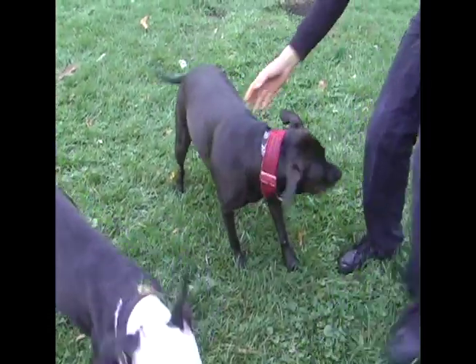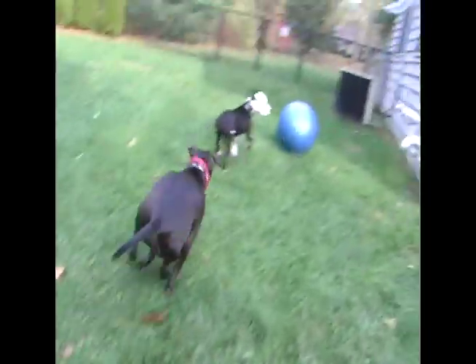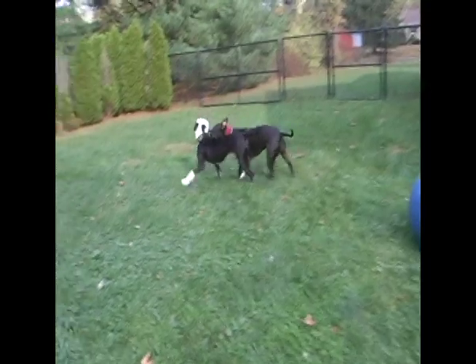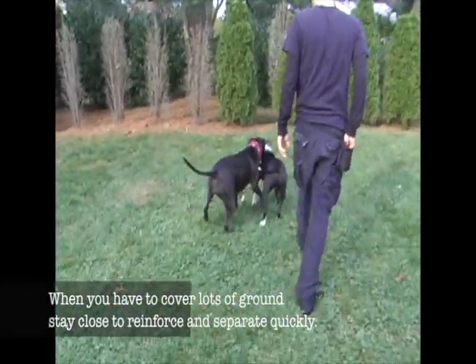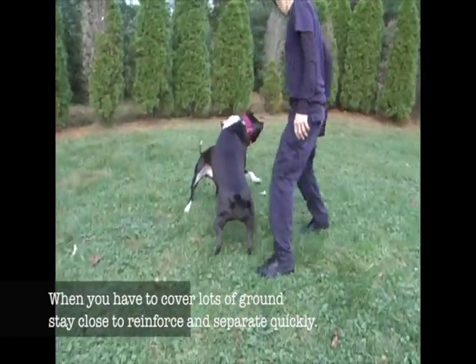What I want you to take away from this segment is the environment. The environment is very large. I have a lot of ground to cover, so I need to be right next to the dogs at all times so that my rewards and consequences can be issued quickly and effectively.